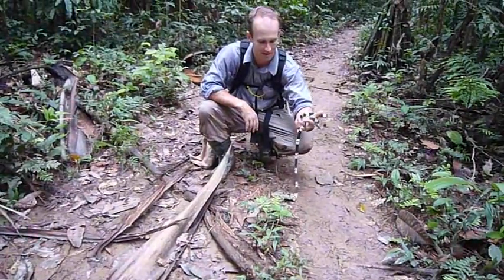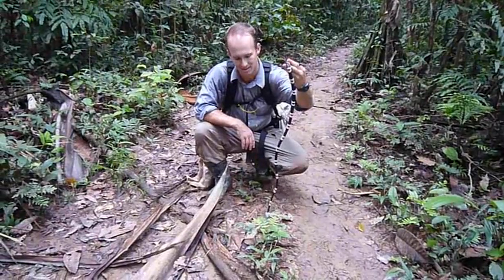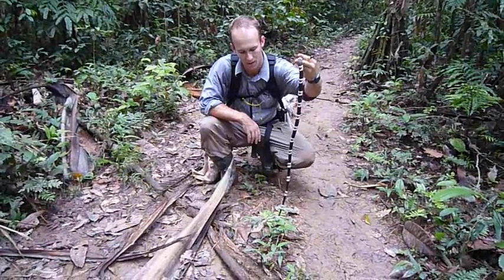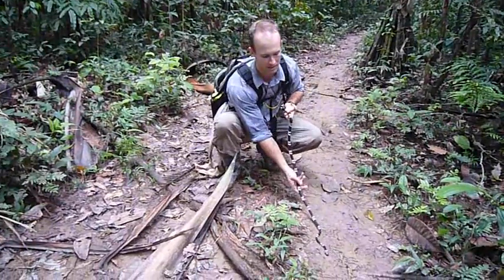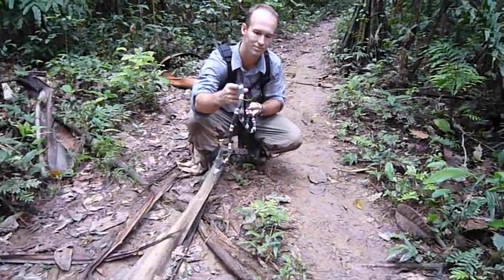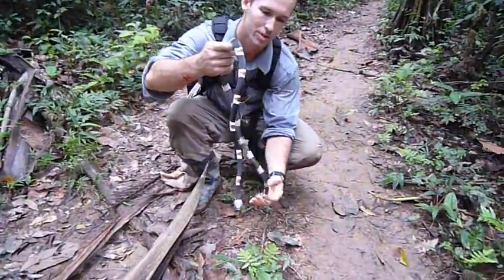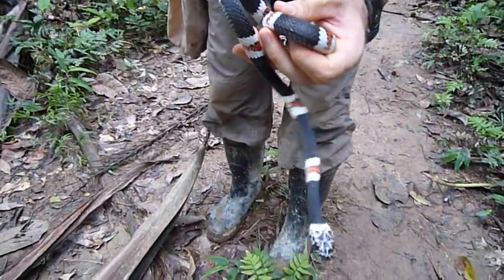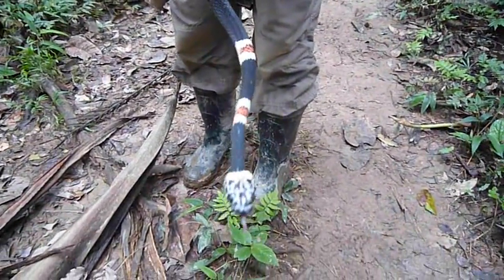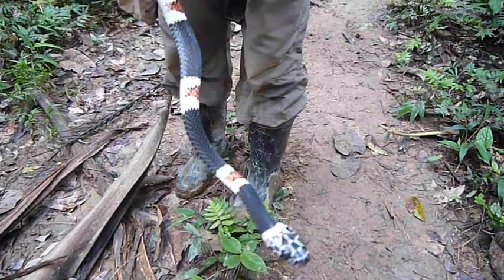Truly, truly gorgeous — Rhinobothryum lentiginosum, the Amazon ring snake. We'll get a couple of close-ups and then we'll let him go. You can see his head, each scale outlined in white. It's a really, really pretty snake.